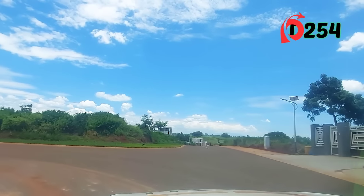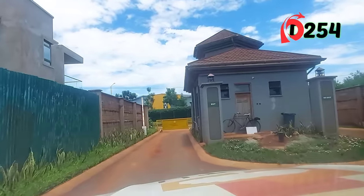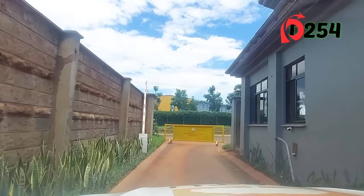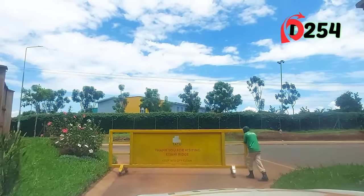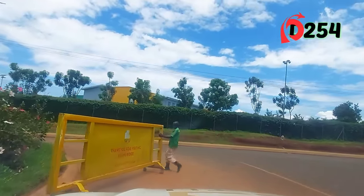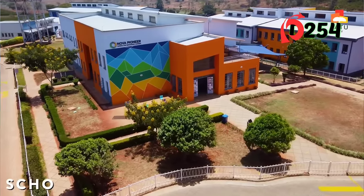This is now the fifth gate of Kijani Ridge. You choose your own entrance and exit — whichever is convenient for you. Ahead of us is Nova Pioneer School — the schools are actually walking distance from home. It's a very premium school; this is Nova Pioneer Boys and Girls High School, Tatu City campus.